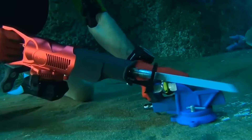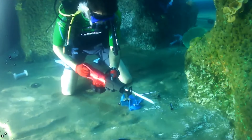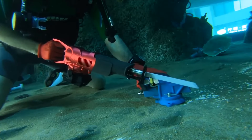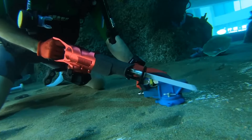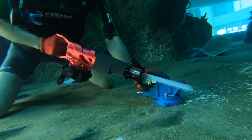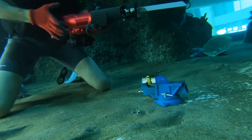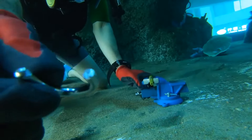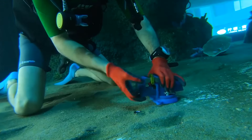The saw includes a variable speed trigger, allowing precise control for different tasks, whether underwater or on land. Measuring 22 inches by 14 inches by 9 inches, it offers compactness along with power. This submersible saw delivers consistent performance both above and below water, with the same efficiency at depths of up to 164 feet. It comes with a spare 6Ah battery for extended use, though some versions may include only one battery or a smaller 3Ah battery. This waterproof, battery-powered saw is designed to meet the demands of professional divers, offering a robust solution for underwater cutting tasks. The price typically ranges around $2,251 to $2,316 depending on the retailer.